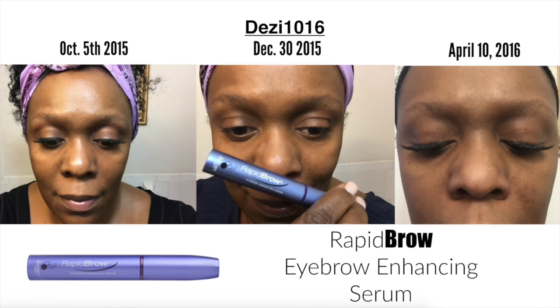I tried this product for 60 days, from October 5th to December 30th, 2015. I have some photos I want to illustrate and talk you through. Before using this product, I applied it on clean dry skin — I didn't apply my facial skincare until after I applied the Rapid Brow product.